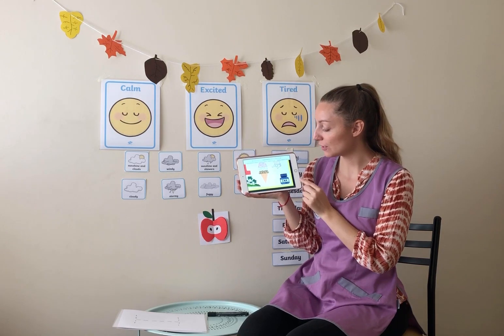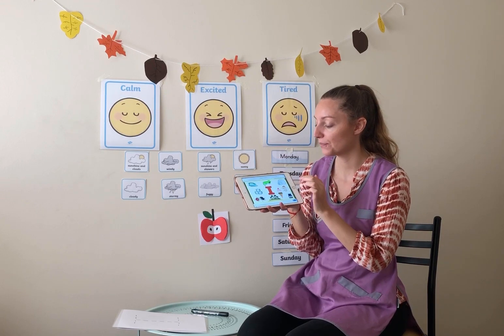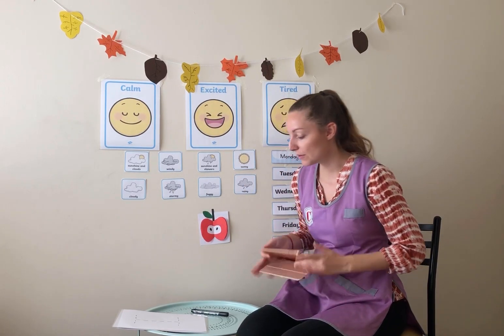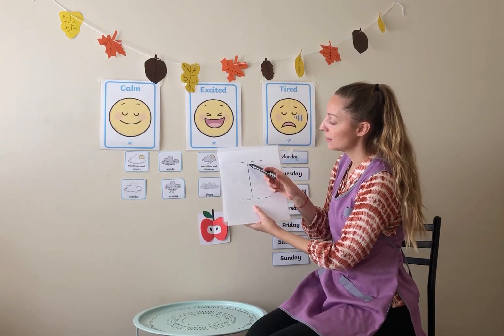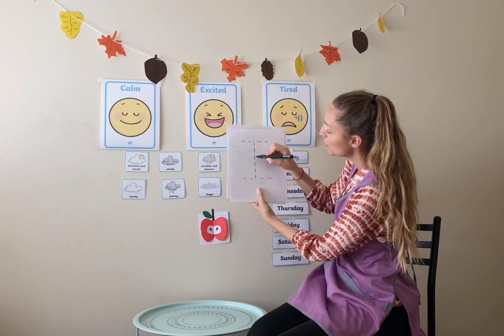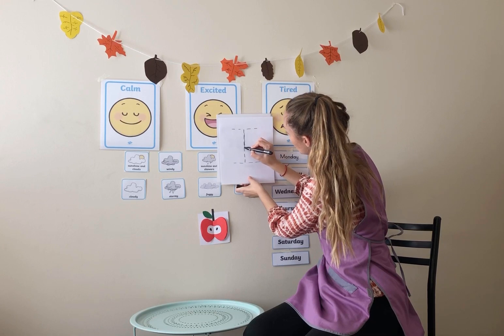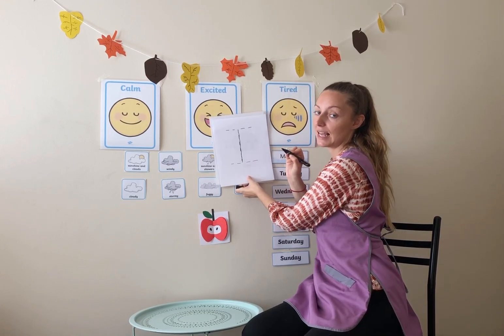Very good, class. So we use ink to print our work, or when we're in our pens, everything that makes a mark will have ink in it. Very good, everybody. So now we're going to practice writing the letter I. The first thing we need to do is we take our pen and we go straight down the middle.